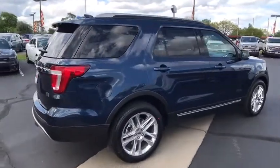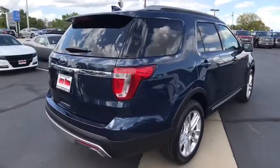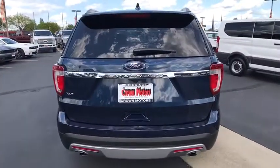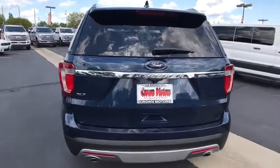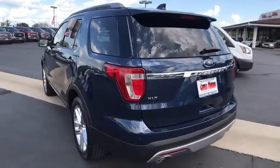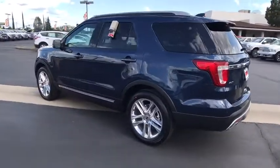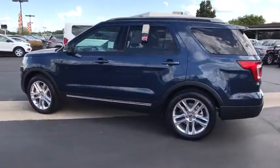Keyless entry, running boards, stability control, anti-lock braking system, traction control, air conditioning front, power steering, anti-theft security system, floor mats, cruise control, cold weather package, center armrest, side airbag, fog lights, trip odometer, clock, compass, trip computer.